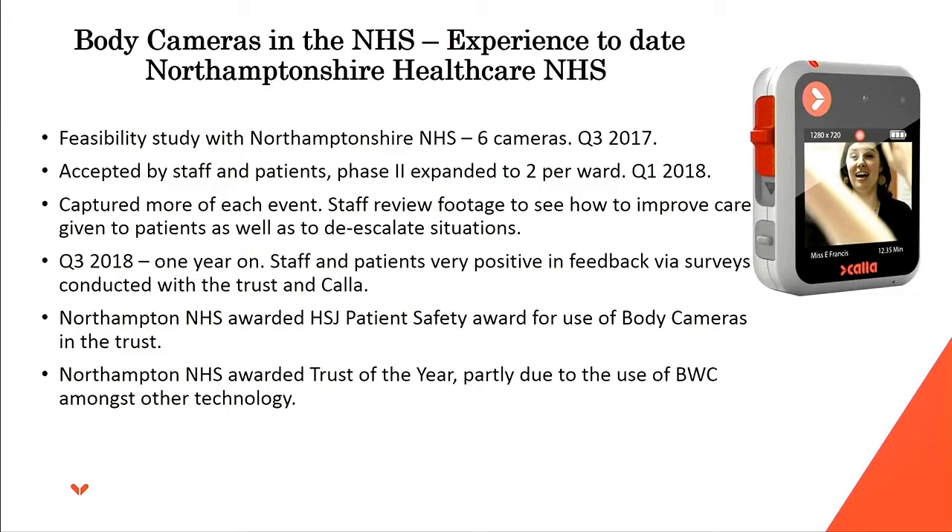About three or four months ago we did a one-year-on survey with Northampton NHS and the feedback was really positive. Some of the staff interviewed were the same as before the trial, and in pretty much every case they said it's a great product — it's helped to de-escalate and modify behaviour, exactly what we thought from the feasibility study would happen. On the back of this, Northampton NHS was awarded the HSJ Patient Safety Award for the use of body cameras, and were also awarded NHS Trust of the Year in 2018 for their use of modern technology.